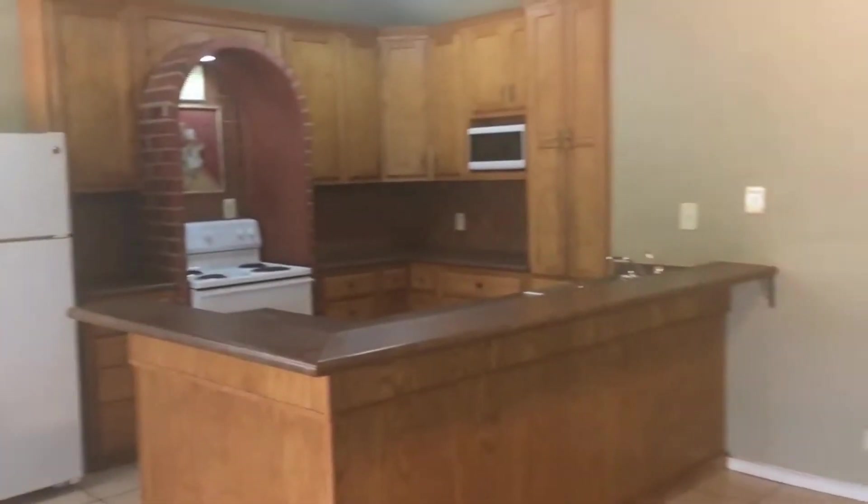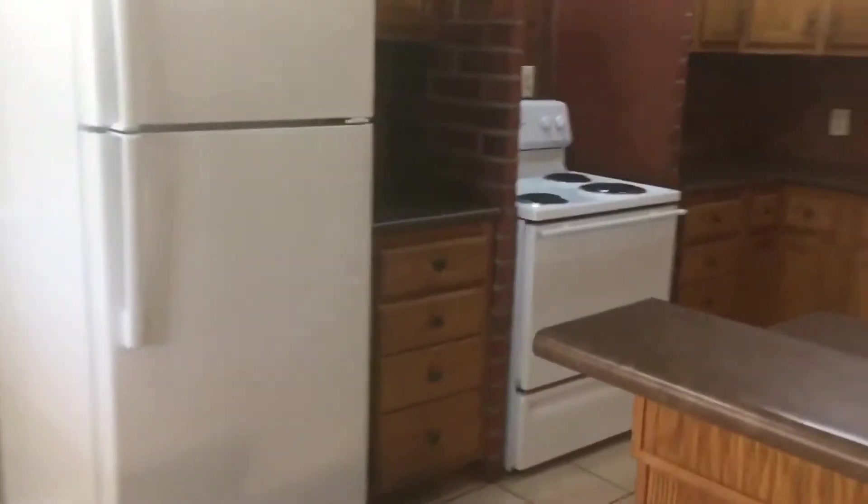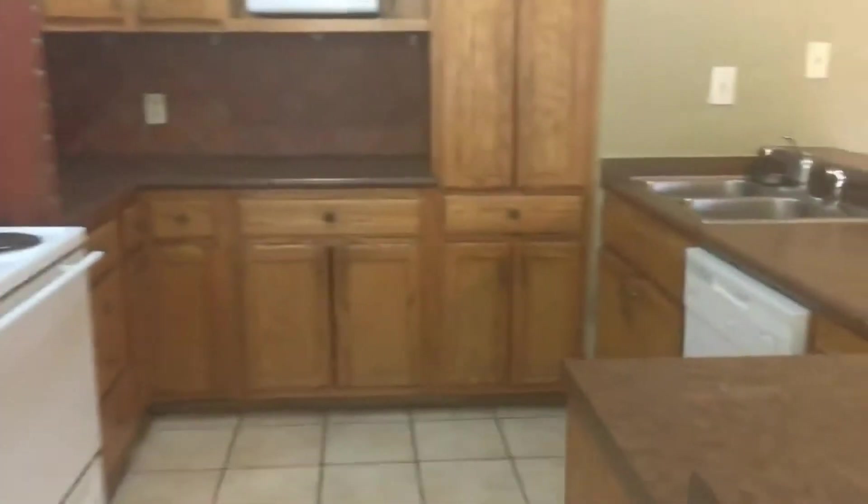As you open up into the home, you have your living room space with a ceiling fan here, a sliding glass door to the backyard, and your dining area. And the kitchen has plenty of counter space, along with a refrigerator, stove, microwave, and dishwasher.